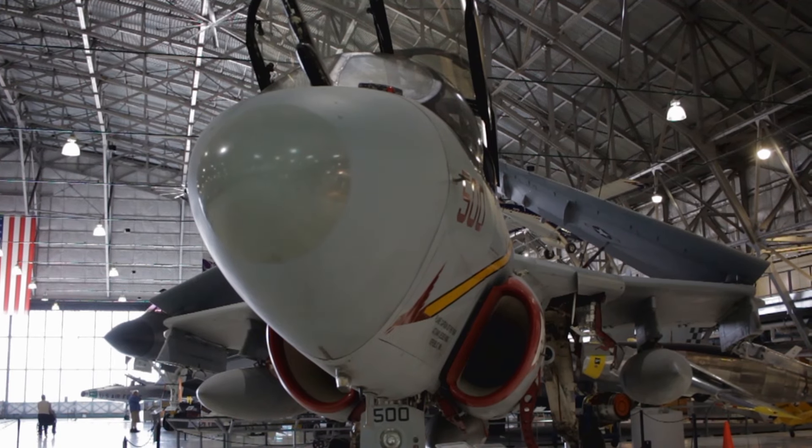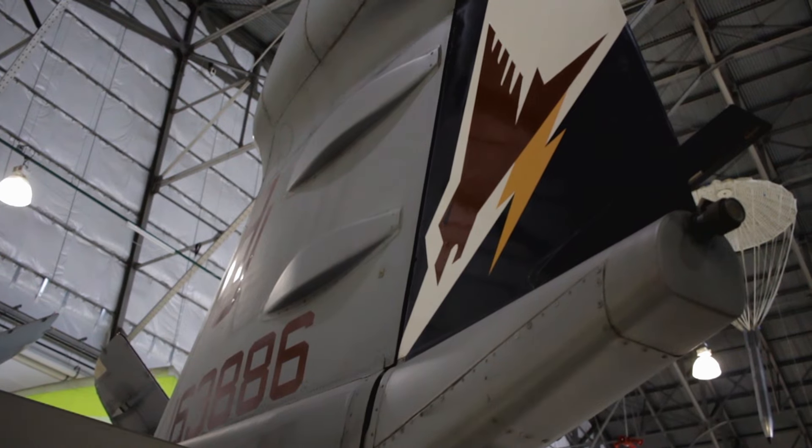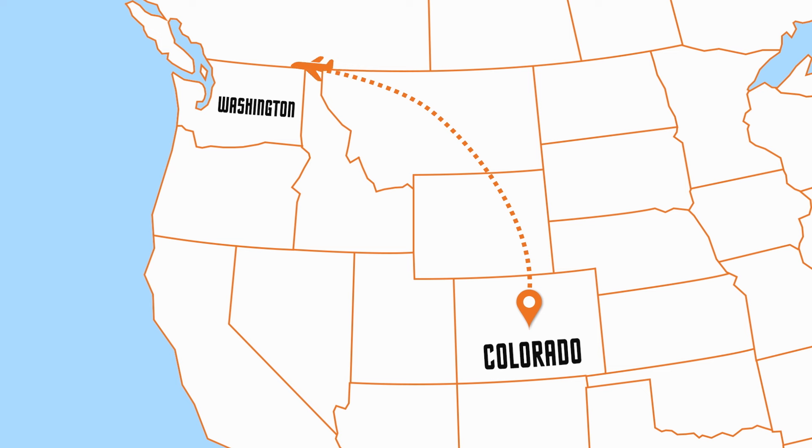While the EA-6B Prowler is no longer in service, VAQ-134 still is. Let's go check out what the Garudas are flying at the home of electronic attack — Naval Air Station Whidbey Island, Washington.